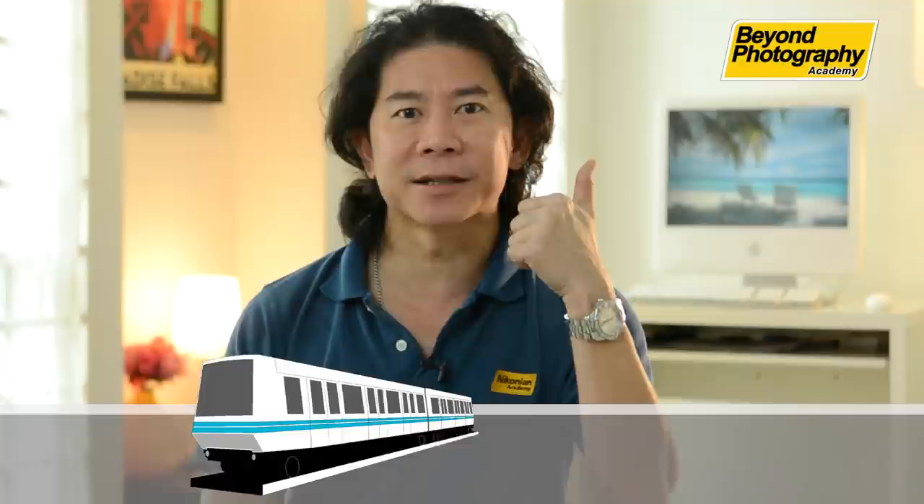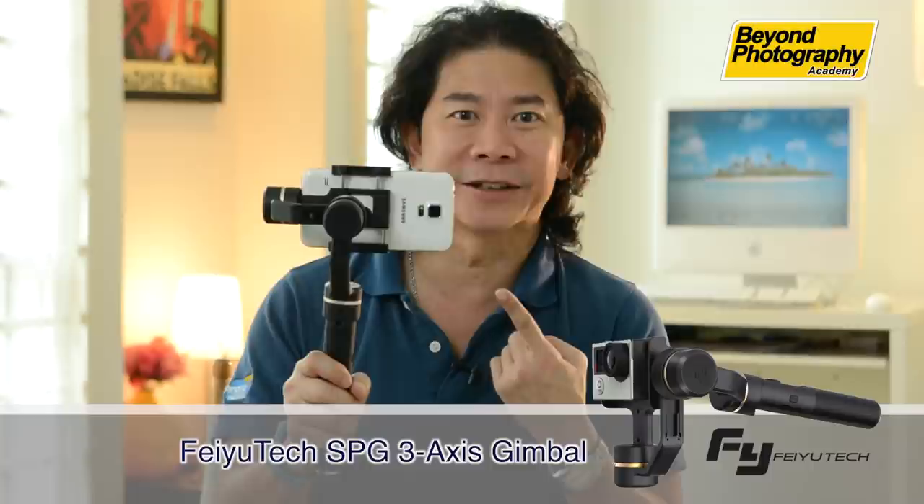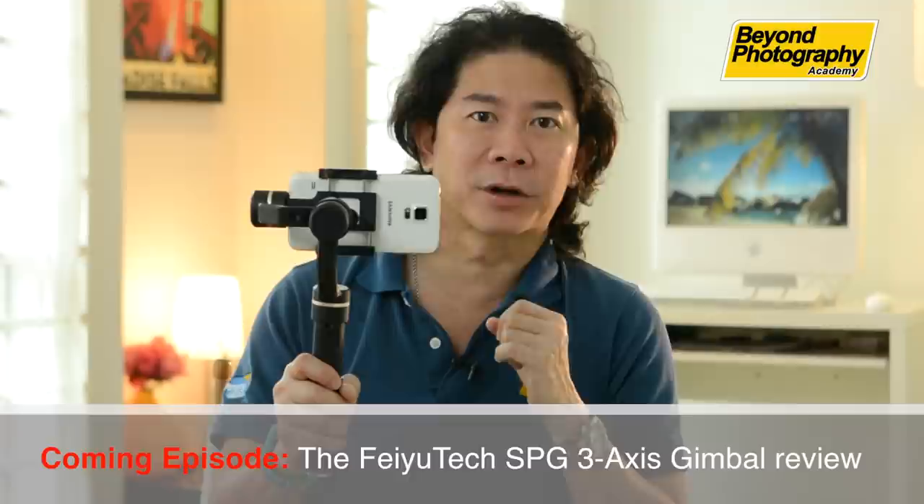We have the MRT now and it takes us directly to Petaling Street. So maybe we can do street photography and complete episodes on techniques for natural lighting. Also, we got this new gimbal that I want to evaluate, so you can film with it. Why not you go get the students and I'll go pack the gear.